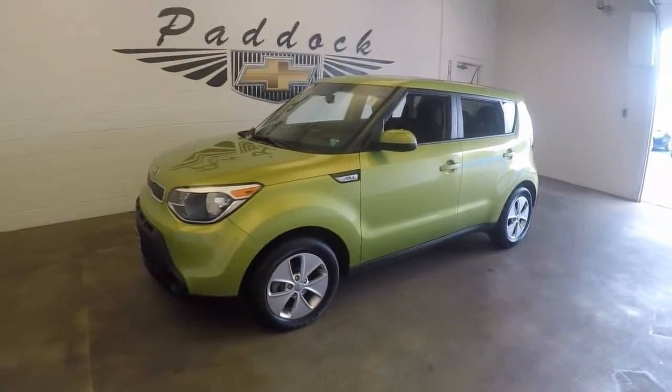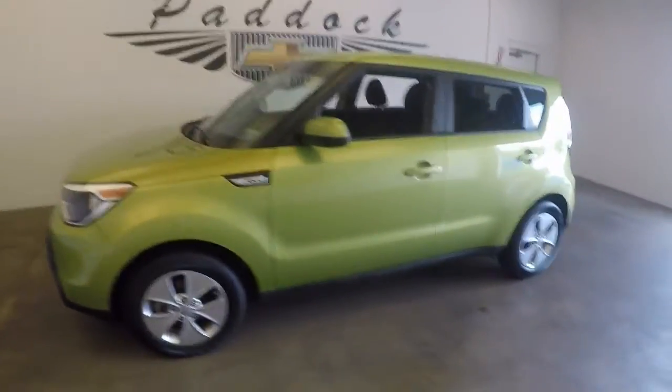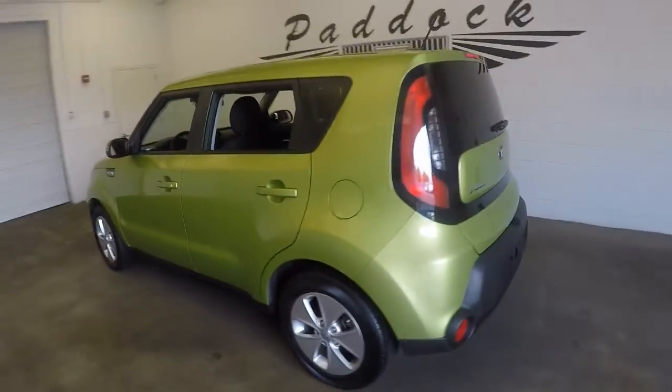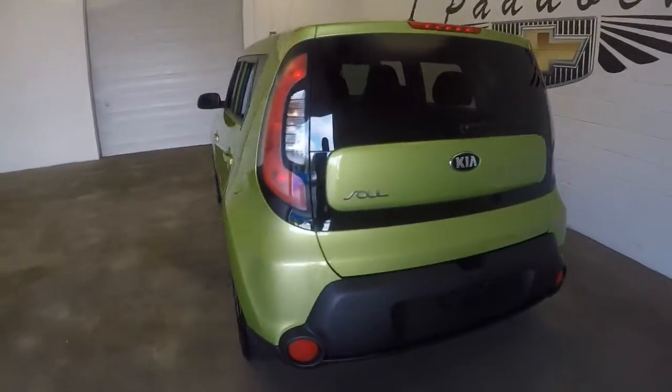This is a 2015 Kia Soul. The color is Alien Green — kind of a cool name. Great paint, good alloys.